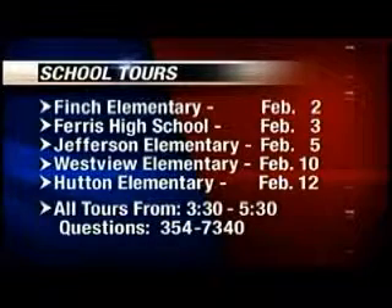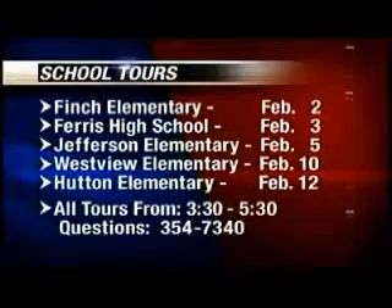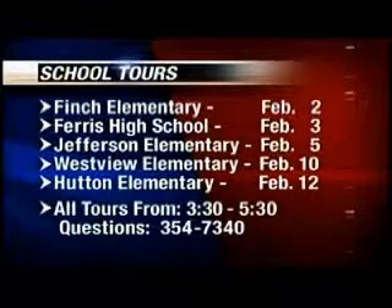That was Sally Shoman reporting. Here's a look at the schedule of open houses: Finch Elementary tonight, Ferris tomorrow, Jefferson Elementary is February 5th, Westview February 10th, and Hutton Elementary has theirs on the 12th. Each one is from 3:30 to 5:30.